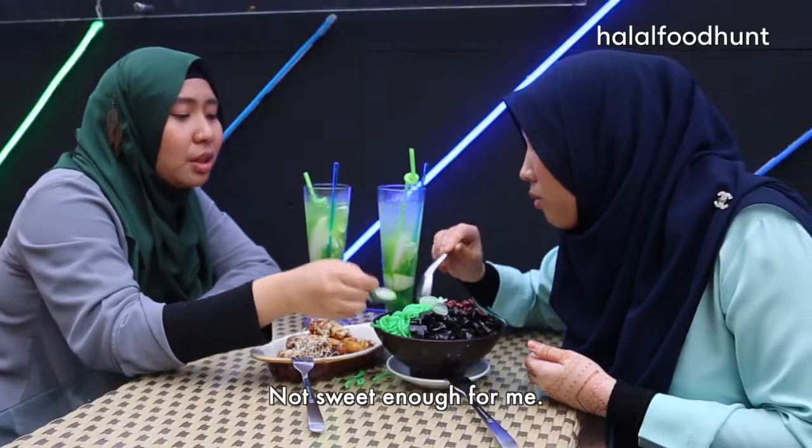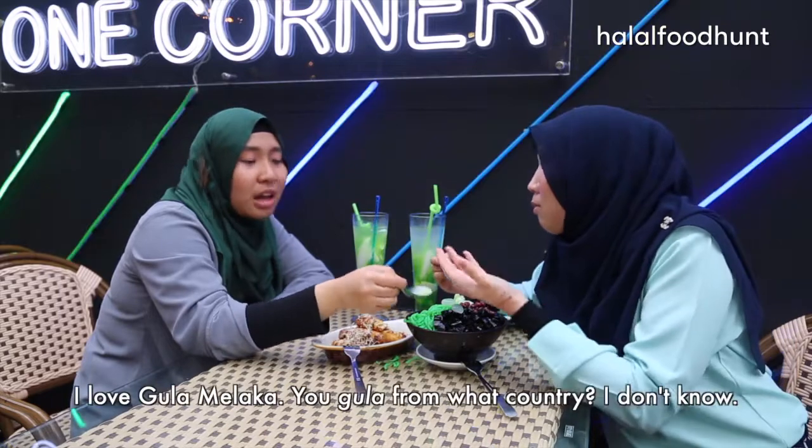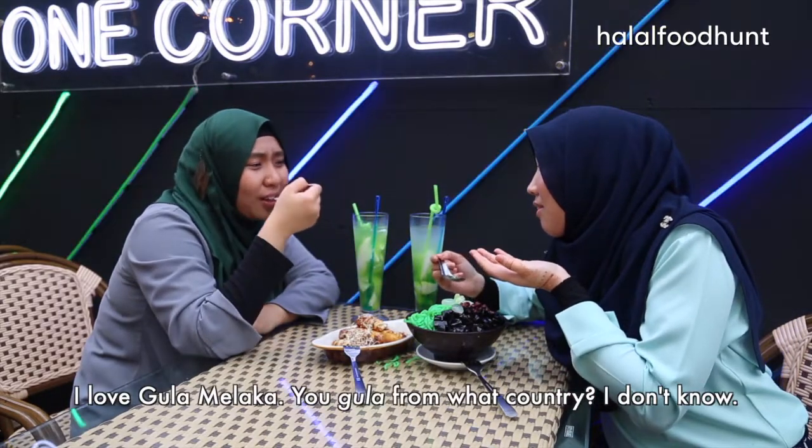Not just cheese — cheese and chocolate together. And then we have chendol. I love gula melaka — though some might find it not sweet enough.